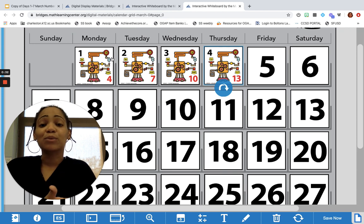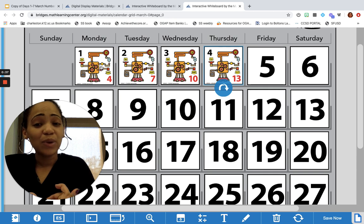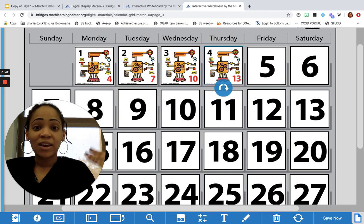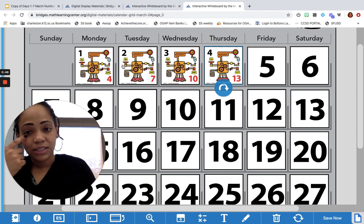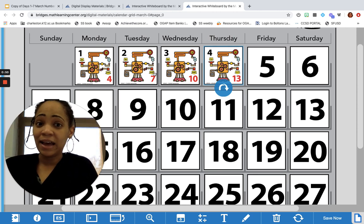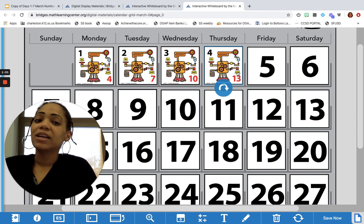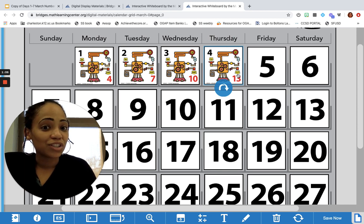Let's review what we've noticed so far with our calendar grid. We know we have function machines, and we know that the machine is programmed to do the same thing over and over again. So far what we've learned is that it's not doing the same thing, at least in terms of adding — because on day one it added three, on day two it added five, on day three it added seven, on day four it added nine. So can you make a prediction of what you think today's marker is going to look like?